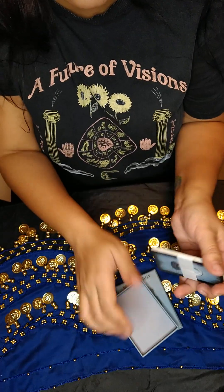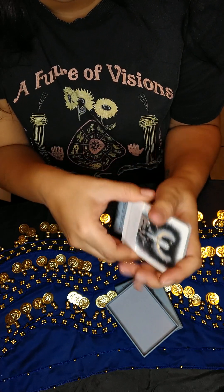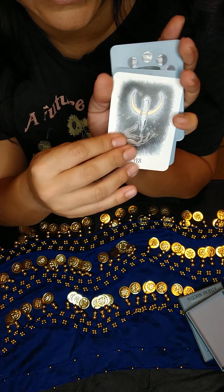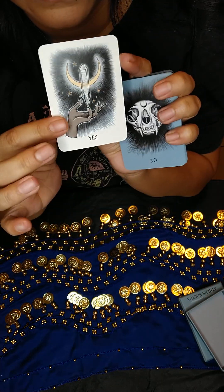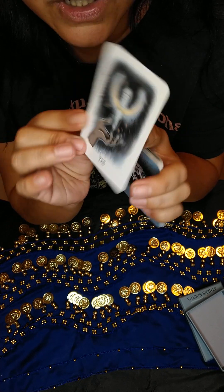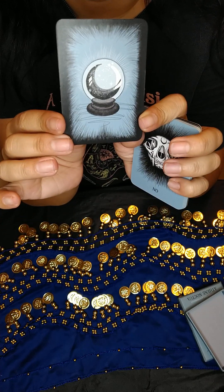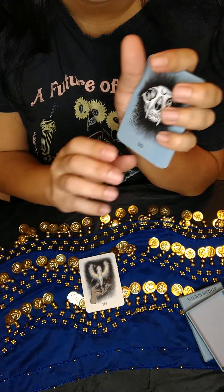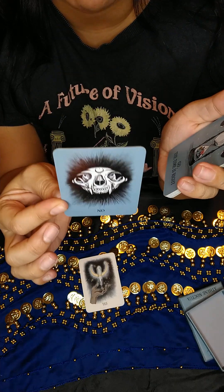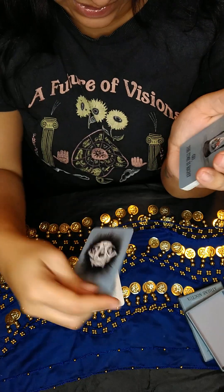Let's get these cards out — they're so cute and tiny. Very pretty. I love that it's a crystal and a crescent moon, and there's a crystal ball in the back with the moon — this is really nice. Then we have No — very simple, straight yes-or-no question. I like this a lot.